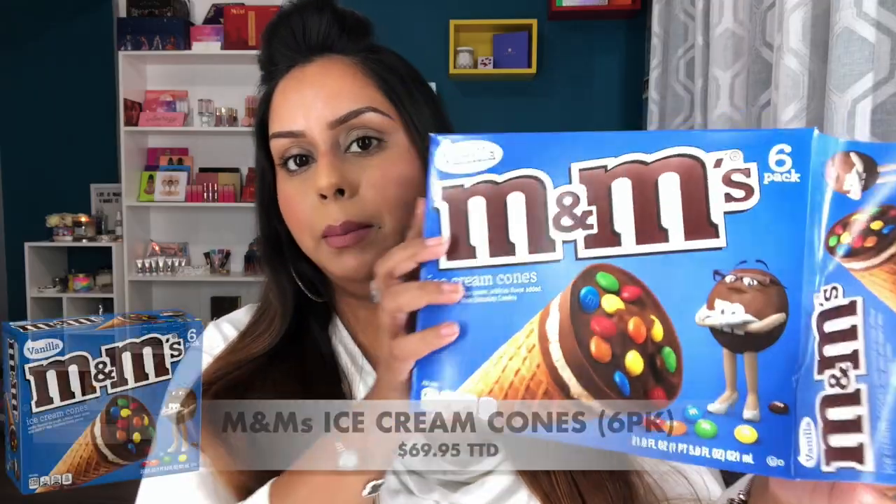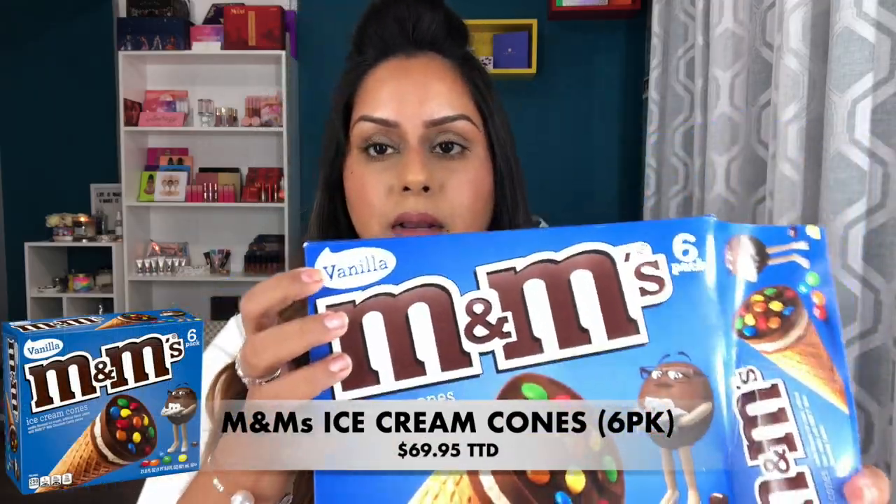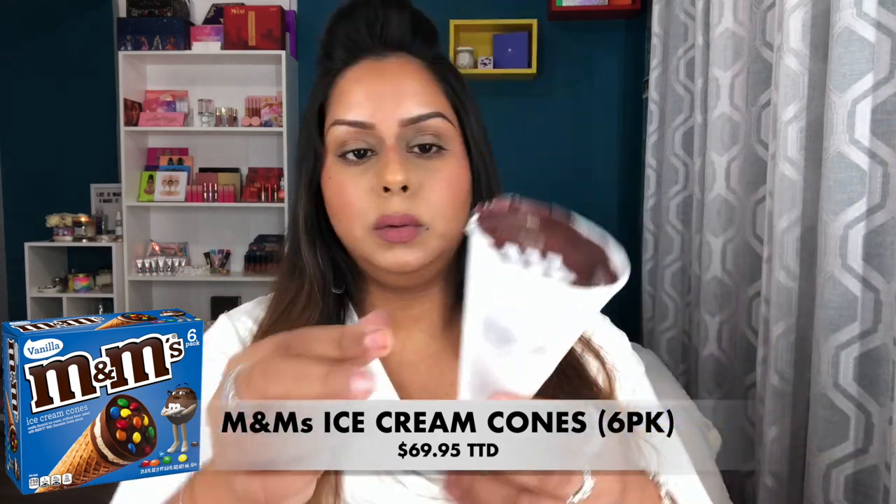I'm going to start with the frozen treats first because I don't want a wet mess on my vanity. This is the M&M ice cream cone and it says it's a vanilla flavor. It's packed just like a Nutty Royal — it has the M&M symbol. I can feel this melt. This is really nice, it's a nicely flavored vanilla ice cream. This is good, I like this a lot — the vanilla ice cream in here is perfect, but the cone is getting a little soft so I need to pop this back in the freezer.